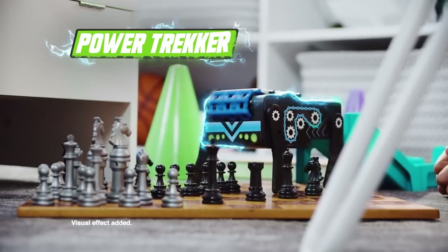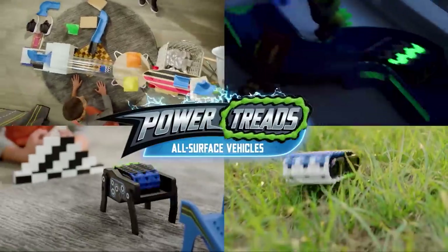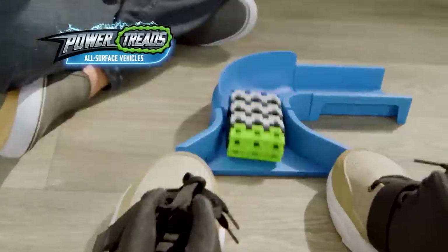Plus, power up the Power Trekker. Trek around, even add treads and stickers that glow. For challenging races in super dark spaces, there's over a thousand and one Power Treads ways to unleash the fun or power through. Power Treads.